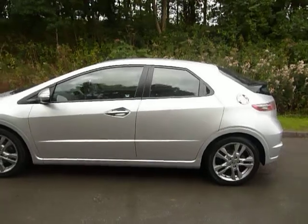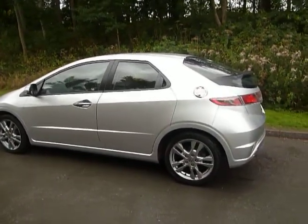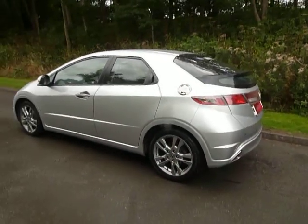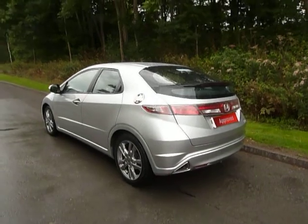This particular model is an SI model. It comes with 17 inch alloy wheels as standard and also body coloured trims by the wheels. It really does look sporty while retaining the practicability of the vehicle.